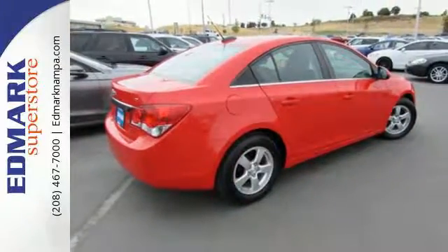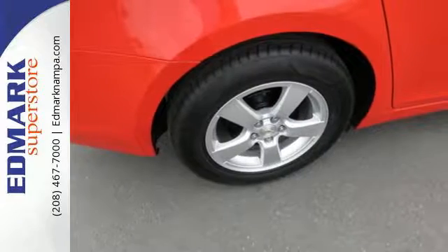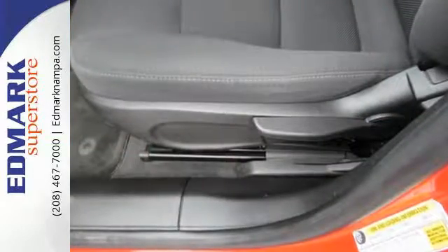Class-leading standard safety features — 10 airbags and Stabilitrack — keep you protected and in control each time you get behind the wheel.